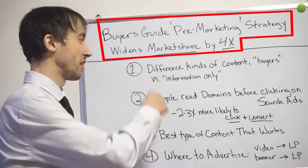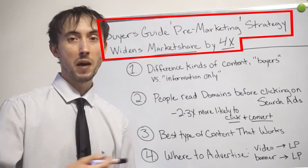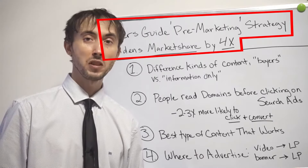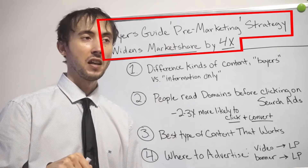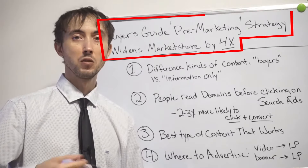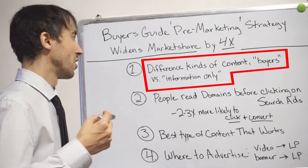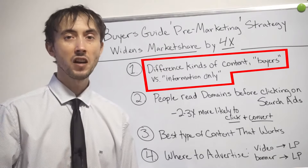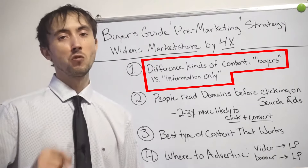On today's video, like I usually have, I have a list of things I want to cover: what you need to know about the buyer's guide strategy, what's involved with it, how it works, what kind of results you can ultimately see from it, and where those results of expanding your market share by 4X actually come from — plus how to get it implemented and rolled out for your business, and all the variables and do's and don'ts tied to that. First thing on the list: there are different kinds of content — buyer's content versus information-only content.